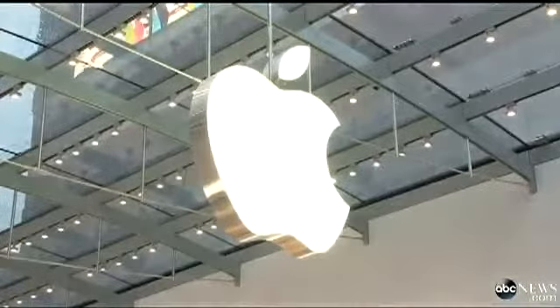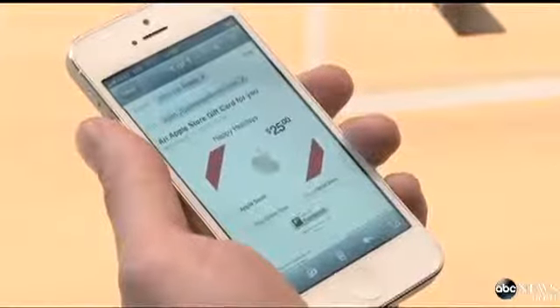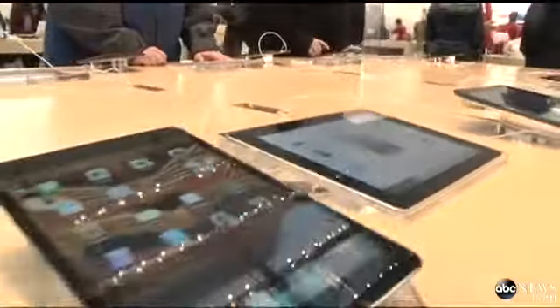In today's Tech Bytes, are iPhone and iPad screens about to get bigger? The Wall Street Journal reports that Apple is currently testing smartphone displays that measure over 4 inches and tablet displays that measure around 13 inches.